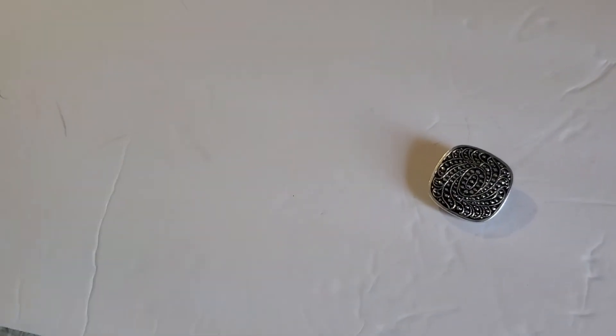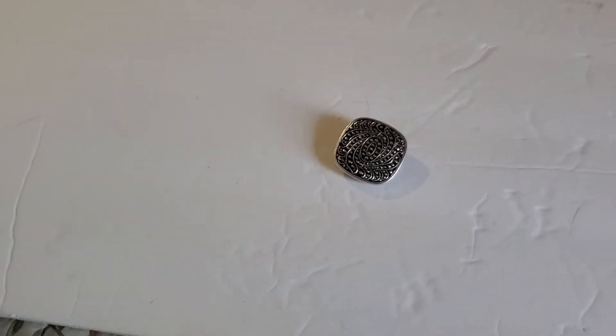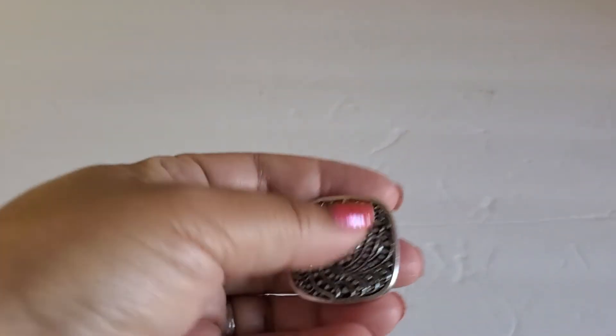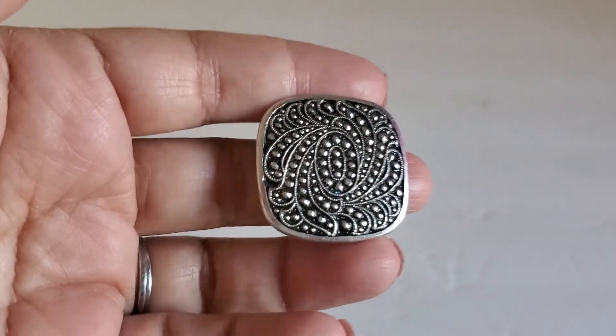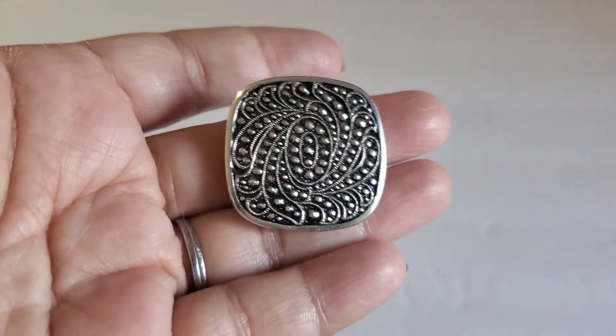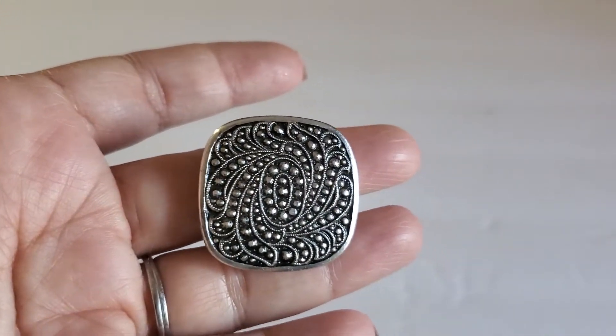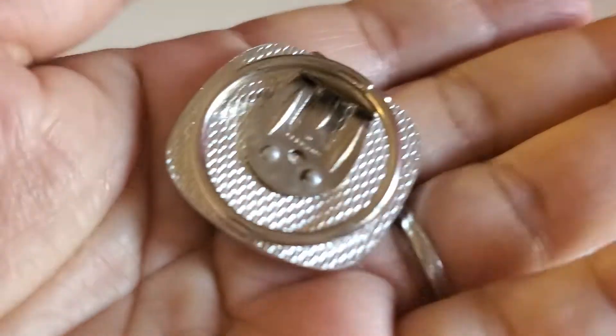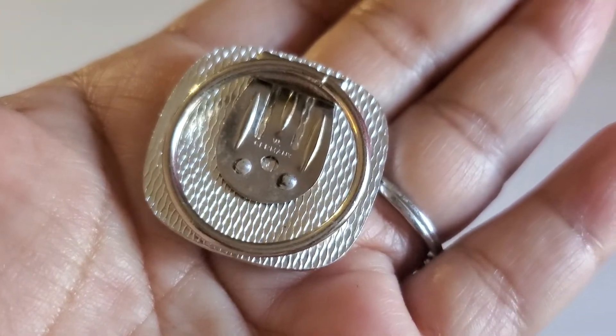And then this beautiful marcasite — I dropped the camera — this is like a scarf clip. It says Germany. I'm sure you guys have seen this in my other video. This one will be $8 — very beautiful scarf clip.